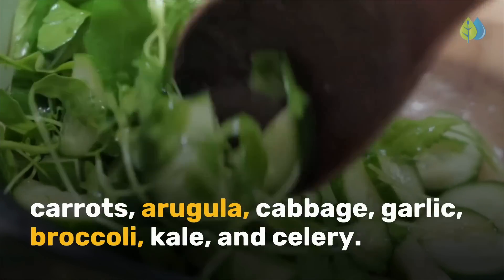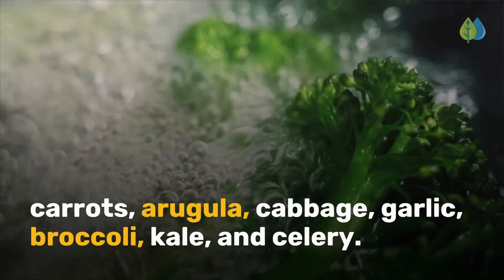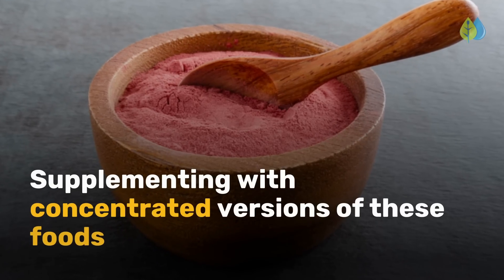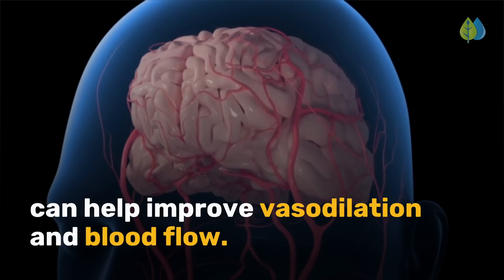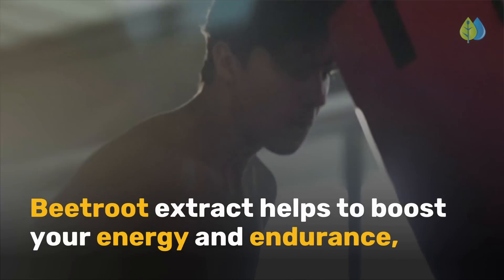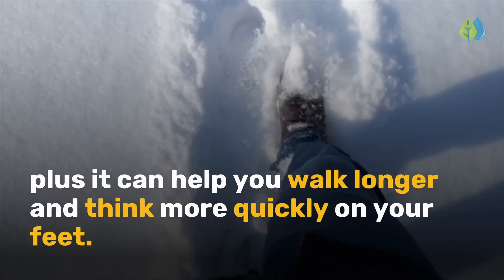Other nitrate-rich foods include spinach, lettuce, carrots, arugula, cabbage, garlic, broccoli, kale, and celery. Supplementing with concentrated versions of these foods can help improve vasodilation and blood flow. Beetroot extract helps to boost your energy and endurance. Plus, it can help you walk longer and think more quickly on your feet.